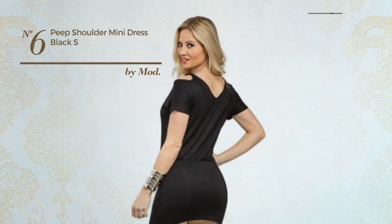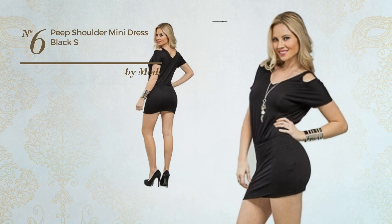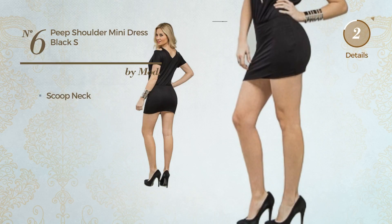Number 6. An All Night Mini Length Dress featuring a flirty look, produced with comfortable material. This dress includes a scoop neck. Available in 2 colors.